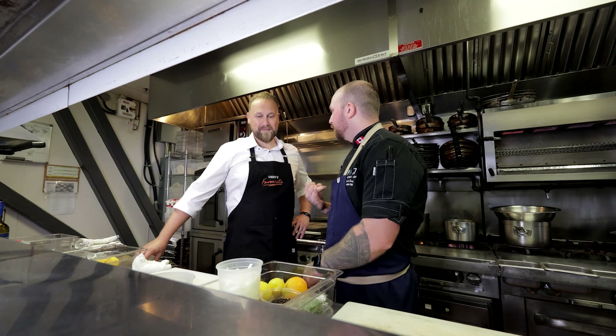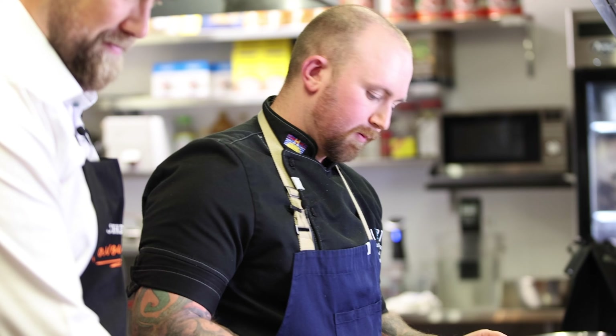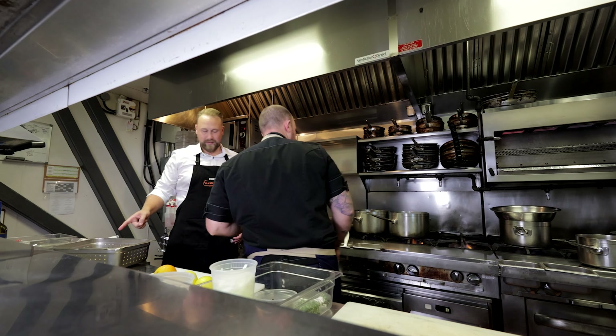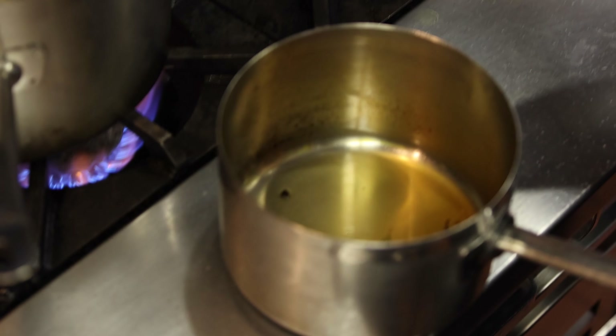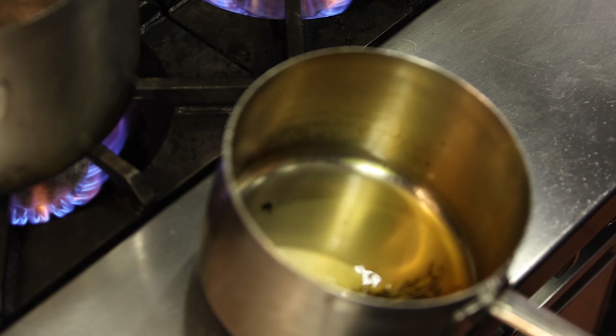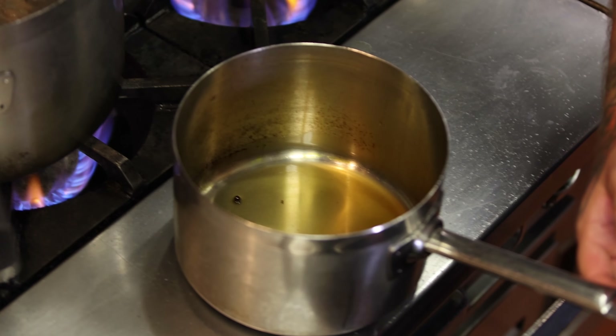If you want to do something different, you want to throw in a lime, that's cool. We're going to do some lemons, some oranges, and some aromatics. The gastric's ready to come off — I just want to show you the gastric. See how much it's already reduced? We had basically a cup of liquid plus the orange juice and it's already reduced. You can see the color — gorgeous. That's just packed full of flavor.